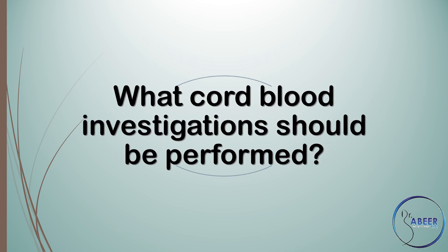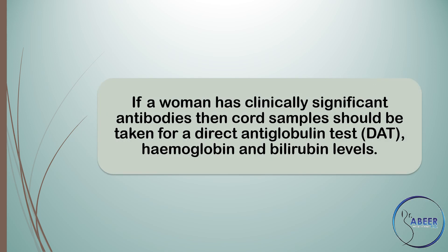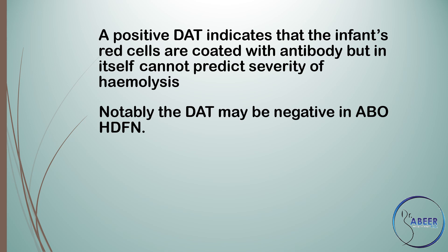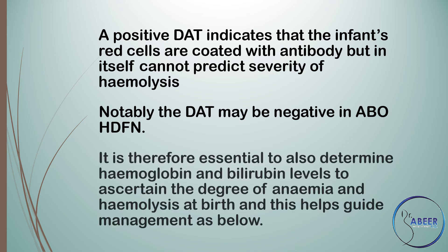Cord blood investigations: What cord blood investigations should be performed? If a woman has clinically significant antibodies, cord samples should be taken for a direct antiglobulin test or DAT, hemoglobin, and bilirubin levels. A positive DAT indicates that the infant's red cells are coated with antibody but in itself cannot predict severity of hemolysis. Notably, the DAT may be negative in ABO HDFN or ABO hemolytic disease of the fetus and newborn. It is therefore essential to also determine hemoglobin and bilirubin levels to ascertain the degree of anemia and hemolysis at birth, to help guide management.